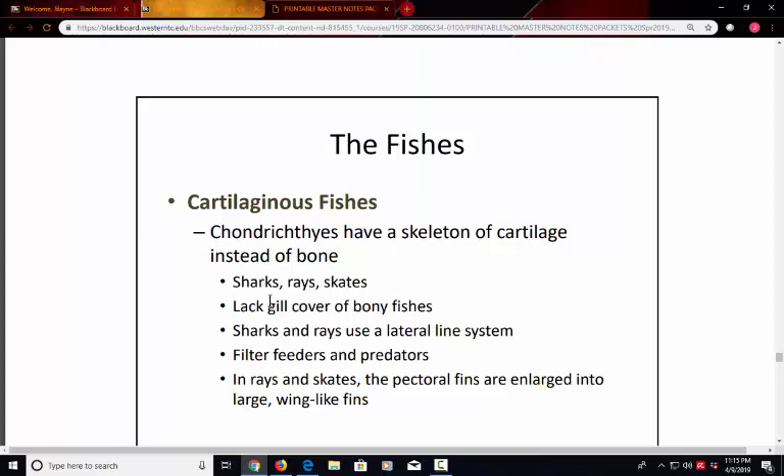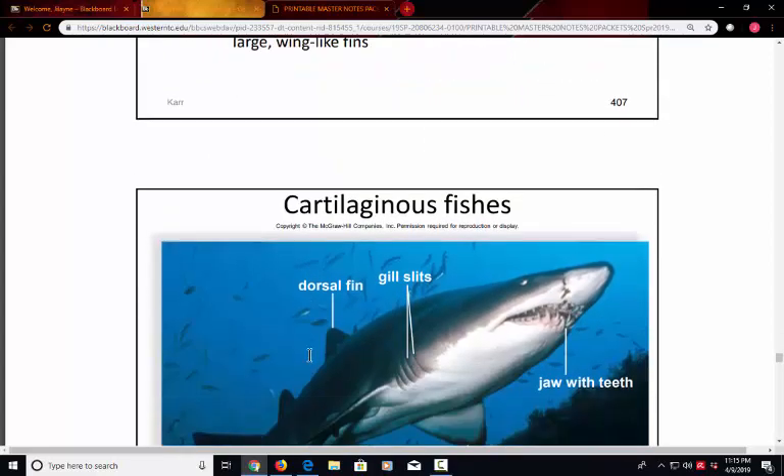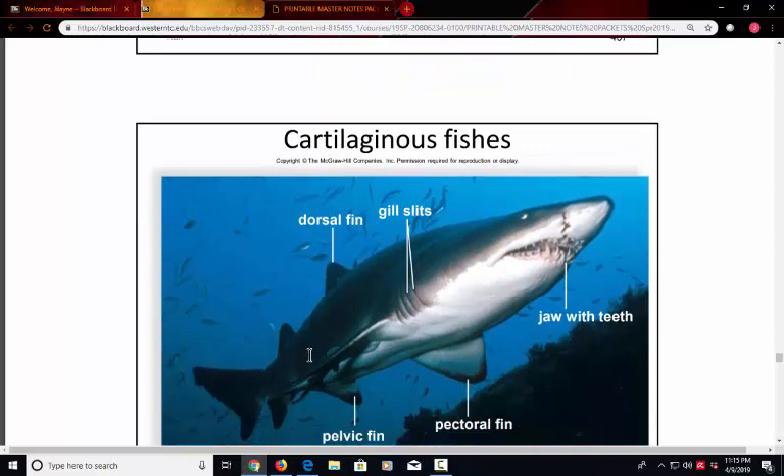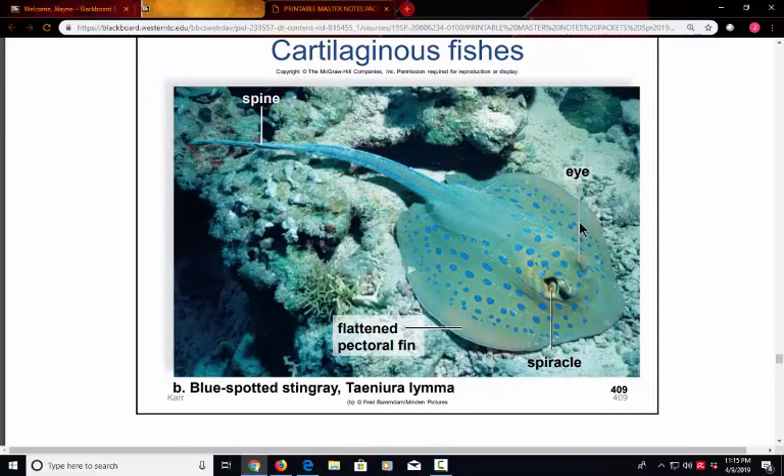Some cartilaginous fishes are filter feeders and others are predators — sharks are powerful predators in the oceans. Rays and skates have large pectoral fins that are almost wing-like, making them look like they're flying through the water. Here is a classic shark with the gill slits exposed to the outside and movable jaws. And here's an example of a stingray with its elongated pectoral fins giving it a uniquely shaped appearance.